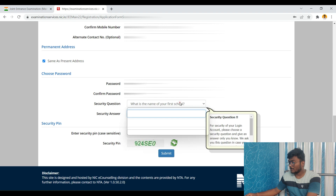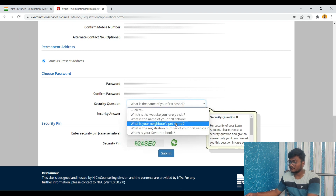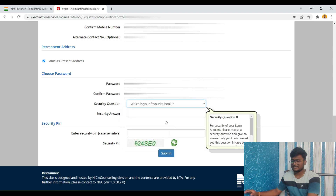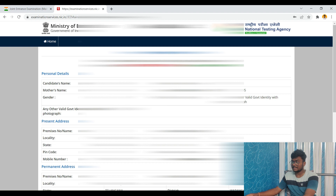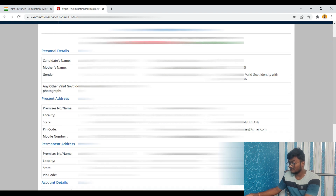You need to choose a security question from options like 'Which website do you rarely visit?', 'Your first school name', 'Your neighbor's pet name', 'Registration number of your first vehicle', or 'What is your favorite book?' Choose any one and keep the answer. Take a paper and pen and write down your password, security question, and answer — this will be helpful for future reference. Before submitting, please review your form, as you cannot edit it after submission.